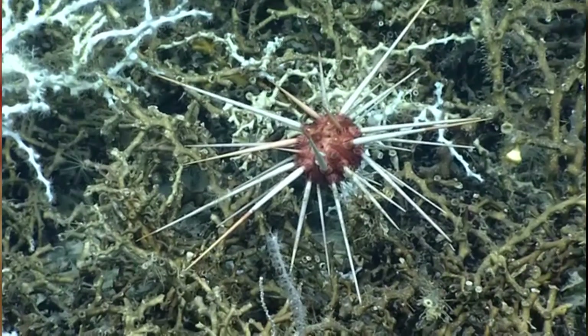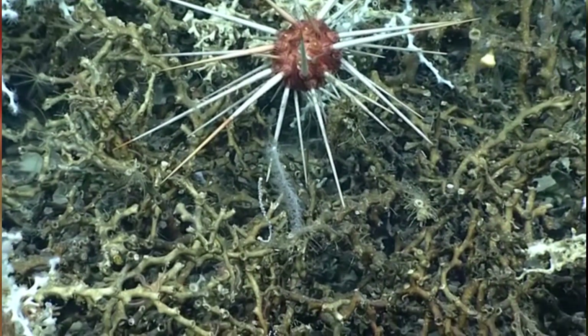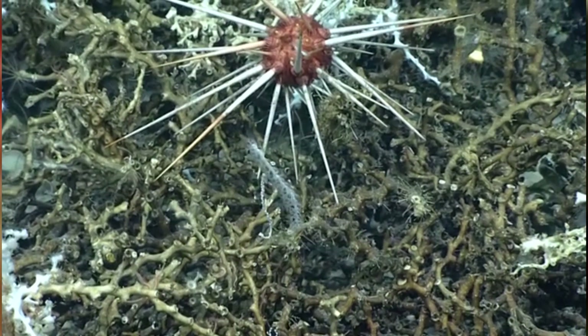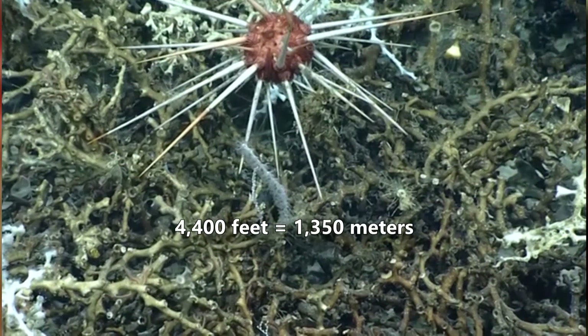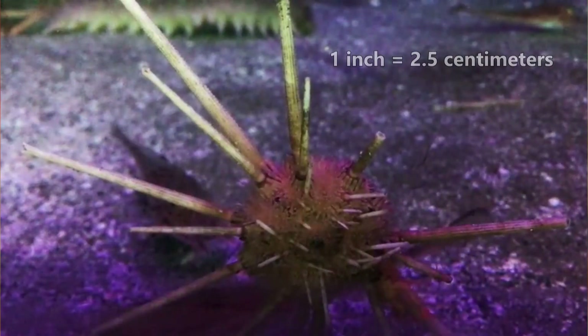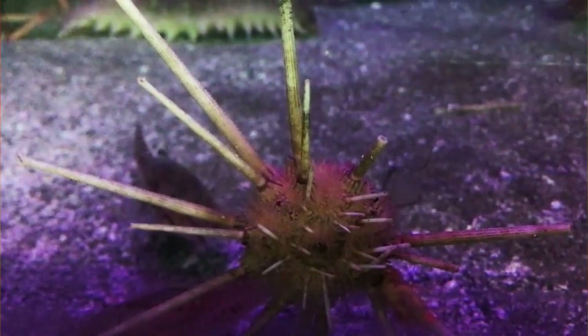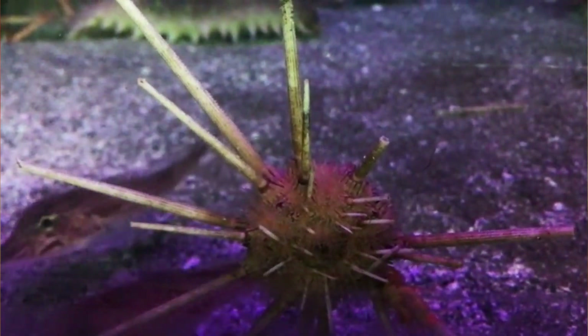There are nearly 500 described pencil urchin species. They're found worldwide and range from the shoreline to depths of over 4,400 feet, or more in some extreme cases. In size, pencil urchins average an inch in diameter, but that's not including their long spines, which can more than double that length.